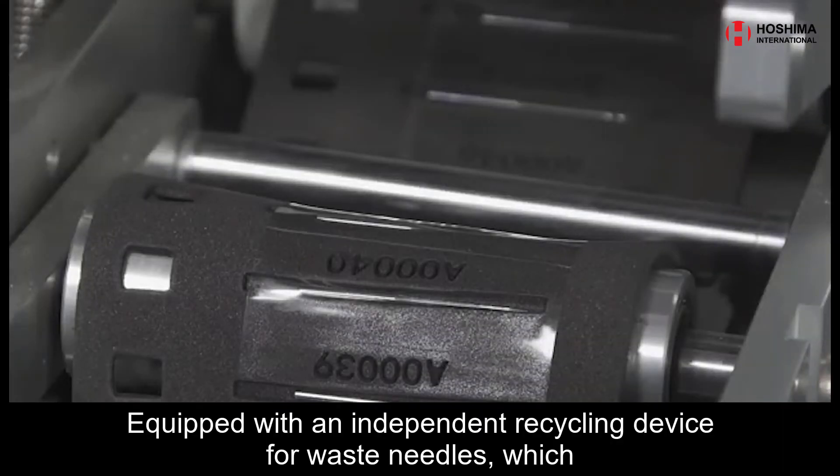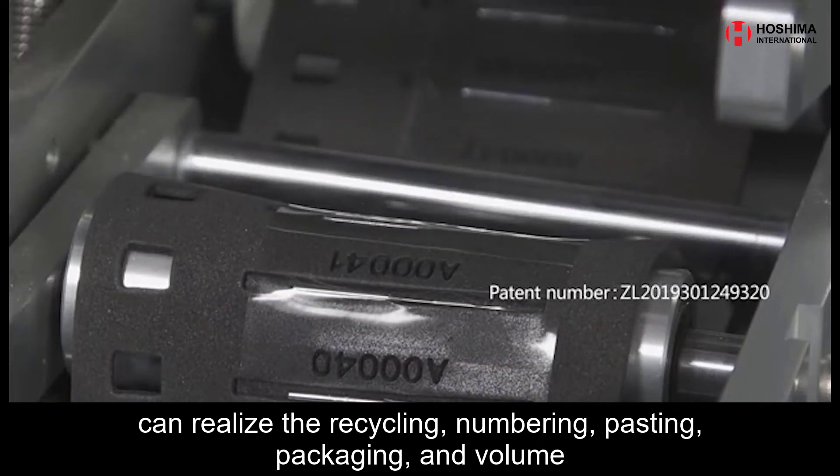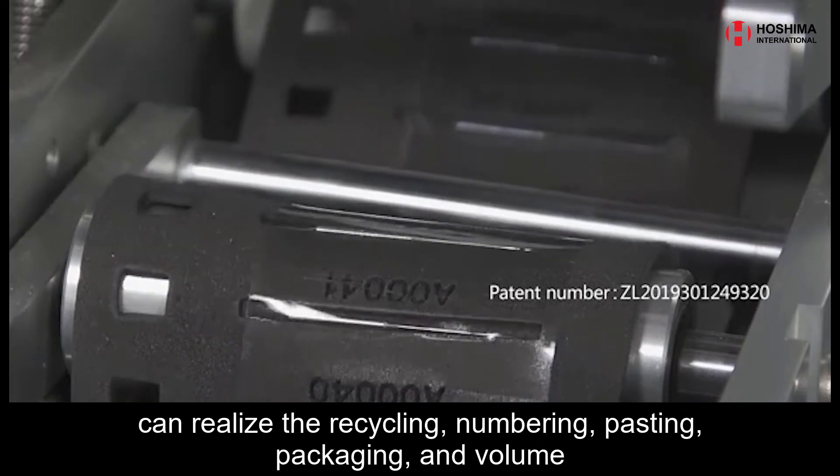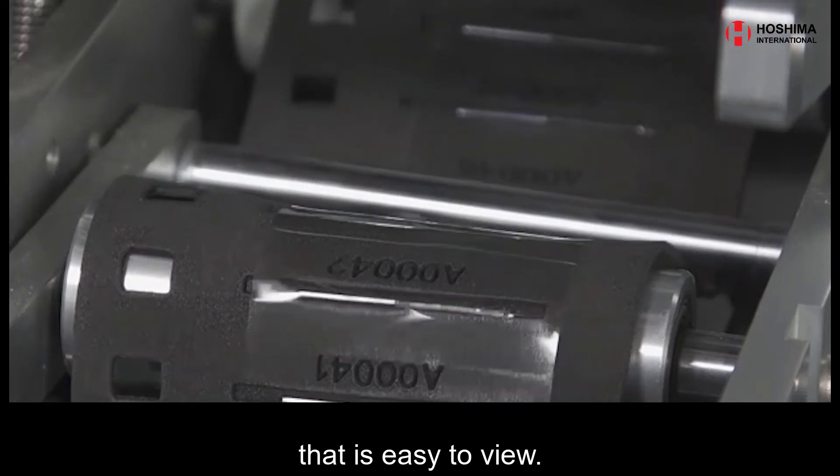Equipped with an independent recycling device for waste needles, which can realize the recycling, numbering, pasting, packaging, and volume storage of waste needles in an orderly and juxtaposed manner, that is easy to view.